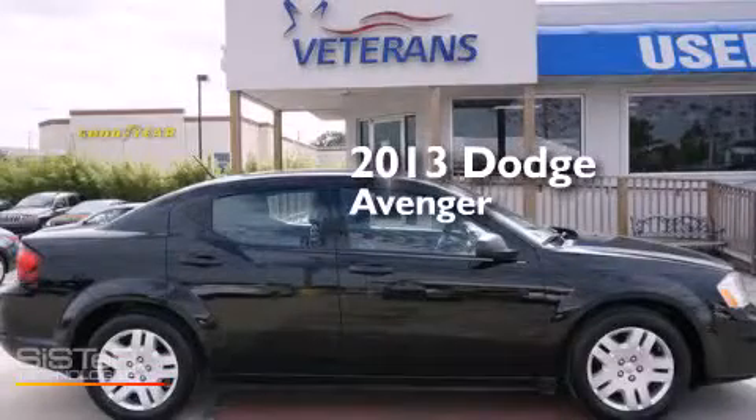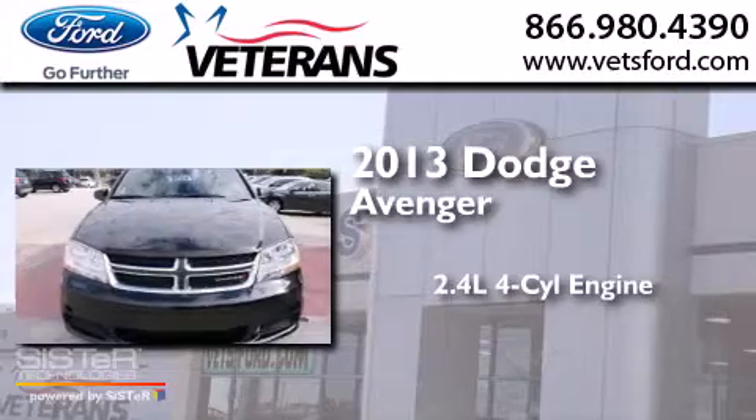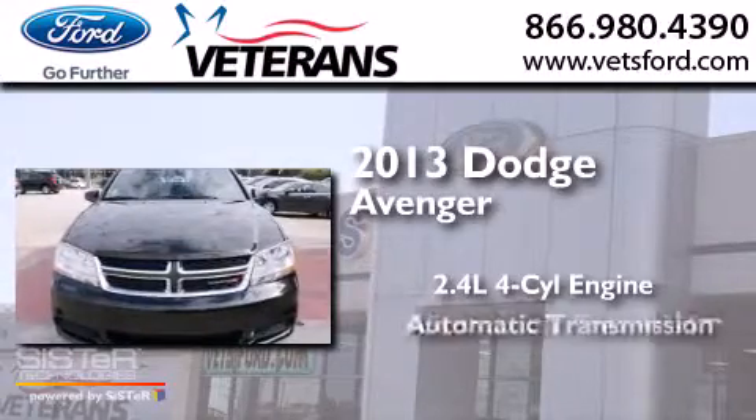This is a 2013 Dodge Avenger. It features a 2.4-liter four-cylinder engine and an automatic transmission.